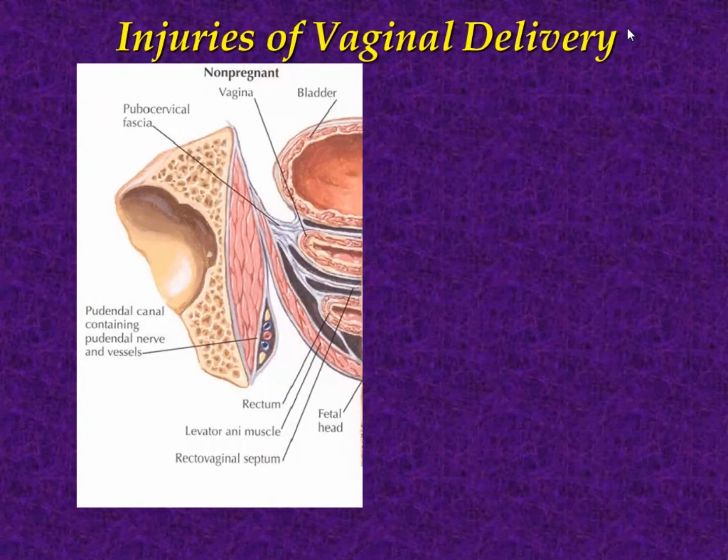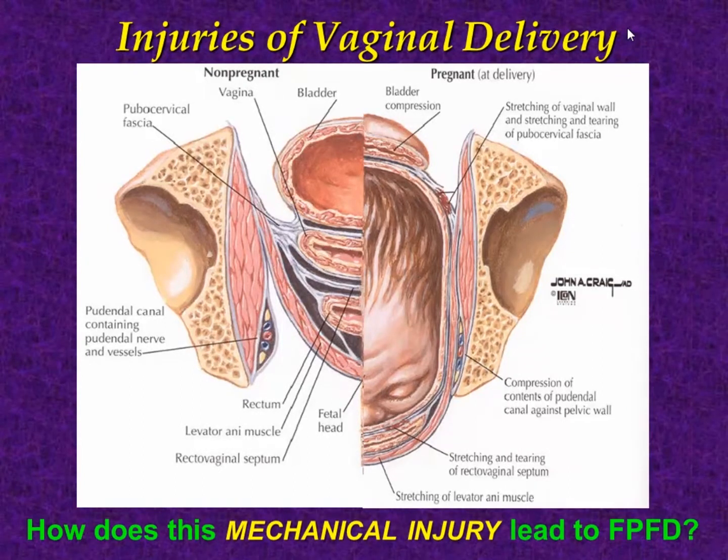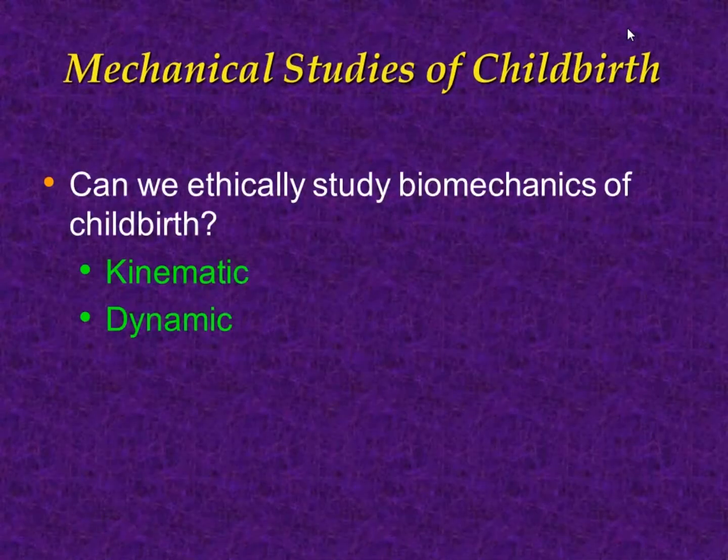So what happens during vaginal delivery? In a cross-section we can see the bladder, vagina, and anus along with the levator ani. When the baby's head comes through the birth canal, everything gets crushed, pressed, made ischemic, and stretched. So how does this mechanical injury lead to pelvic floor disorders? This is the purpose of the models.